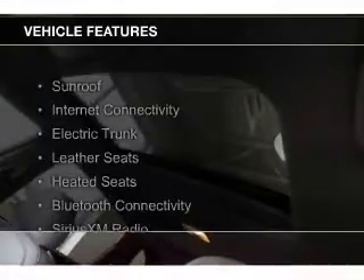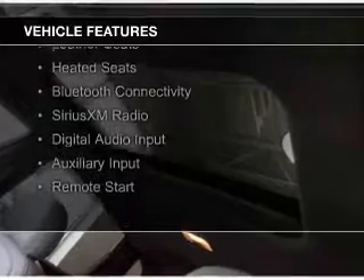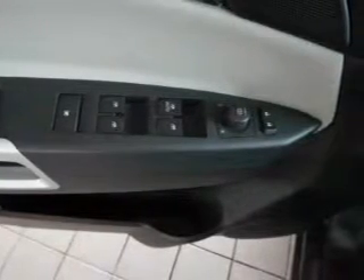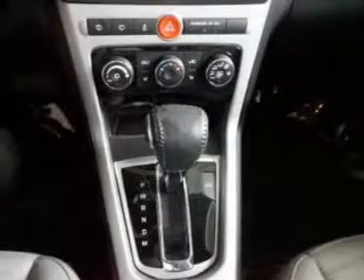The features include a sunroof, internet connectivity, electric trunk, leather seats, heated seats, Bluetooth connectivity, Sirius XM satellite radio, digital audio input, auxiliary input, and remote start.